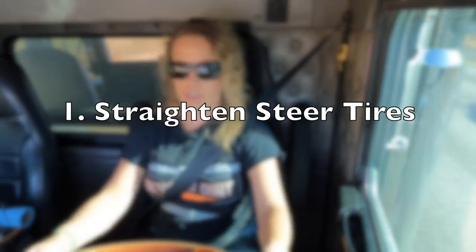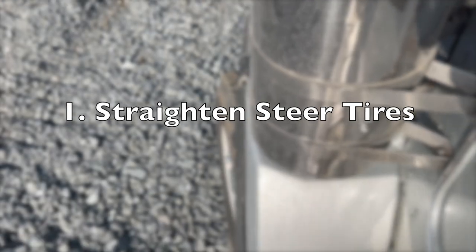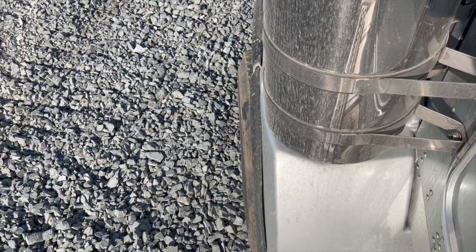The first pointer is to get your steering wheel and your tires straight forward. You don't want to be trying to push your tire through the dirt as it's turned sideways. Even if you want to turn after you get unstuck, straighten out your tires first — it makes it so much easier to get out, and sometimes that's literally all you need.